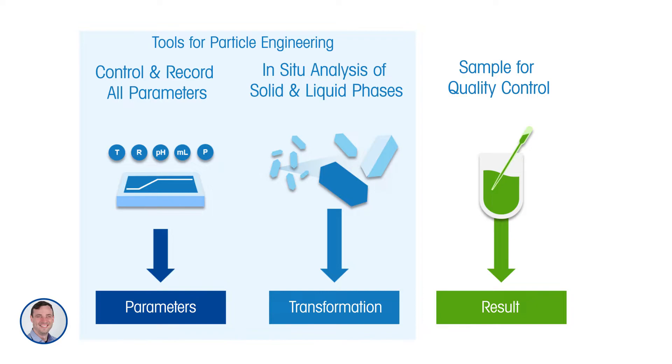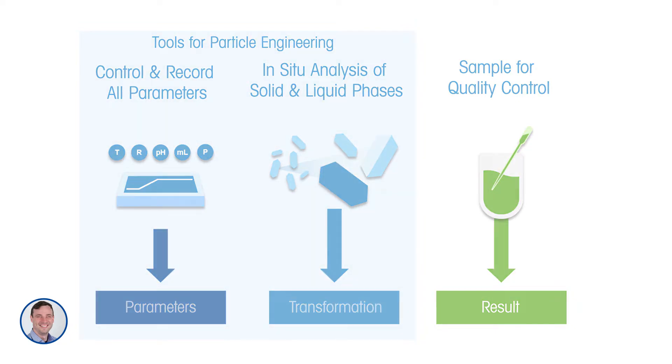The combination of this information together can provide really useful process understanding that helps scientists get the result they need — a result that generates a good product and also an efficient process. Our purpose is to deliver tools for particle engineering which help control and record process parameters and provide in situ, real-time analysis of solid and liquid phases in a crystallization process.